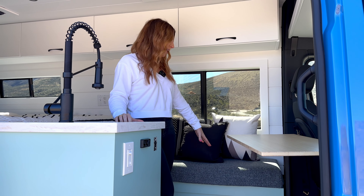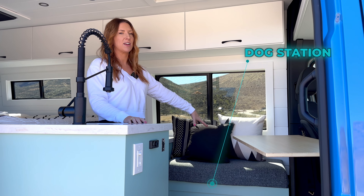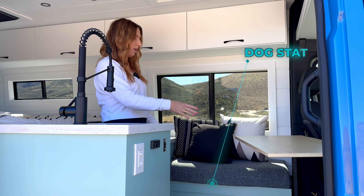In this bench we made it all storage, so a ton of extra storage for them. They have two large dogs so they wanted to be able to fit dog food in there, dog treats, bowls, all that fun stuff - kind of going to be the doggy station. So lots of storage, there's nothing else in that bench, just functional storage for your van.